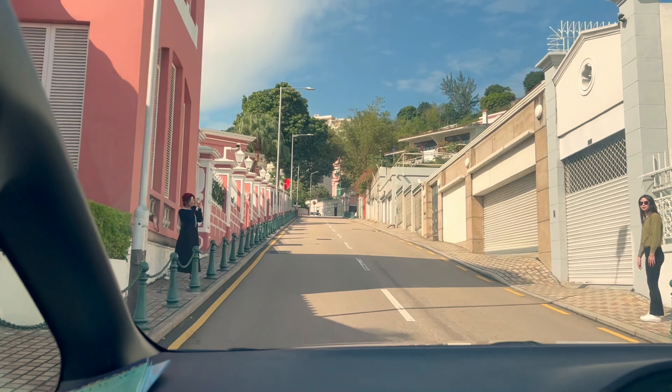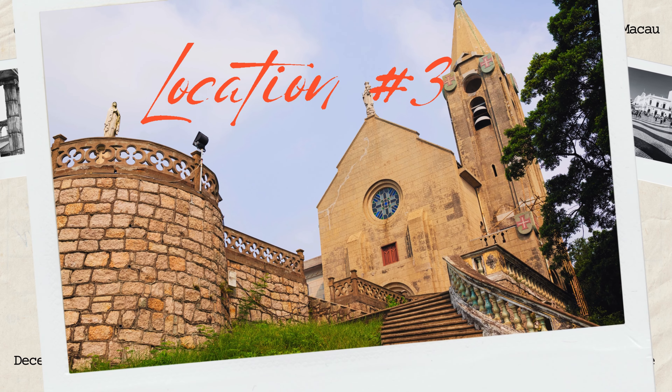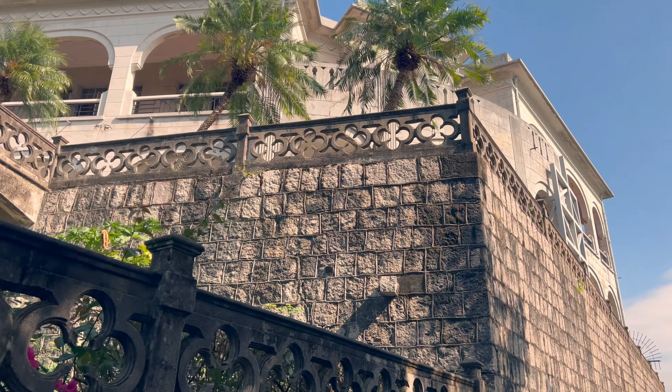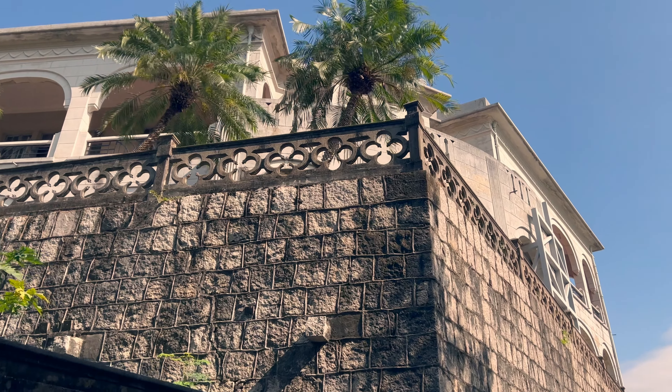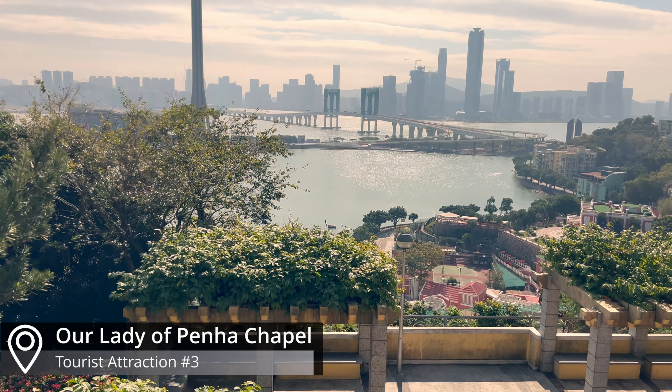The next spot took us to the highest point of Penha Hill — a sanctuary offering panoramic views and a peaceful escape from the city's hustle and bustle.